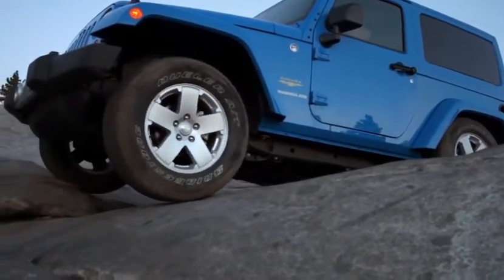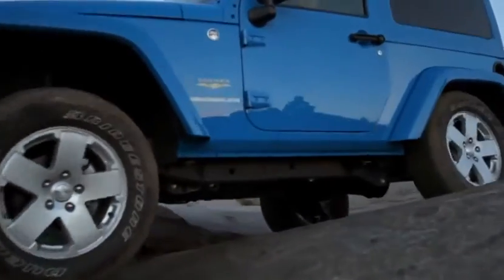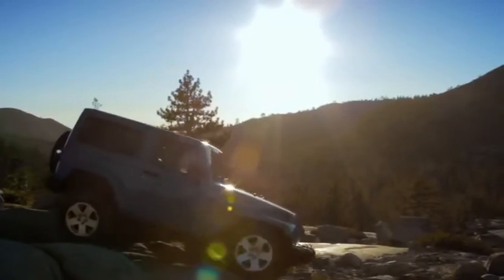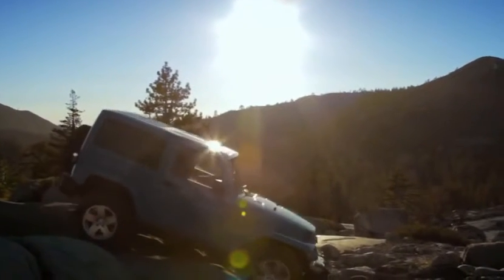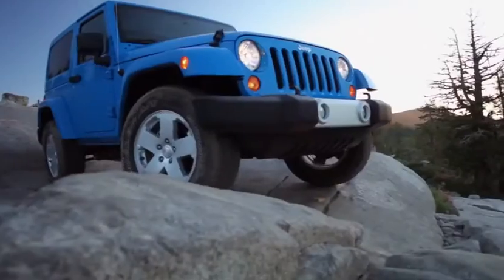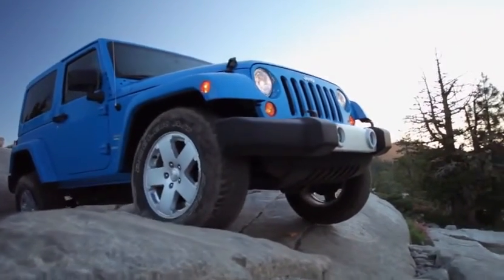You ain't over till you're over. Make use of all the clearance you have by not bouncing the vehicle. The classic rule is, go as slow as you can, as fast as you must. Aim to steer the tires up onto the high spots. If you try to straddle a rock, you risk high centering.